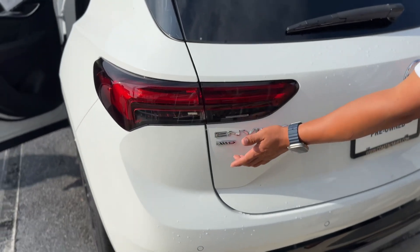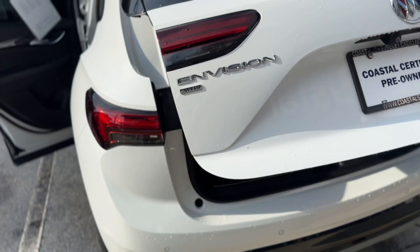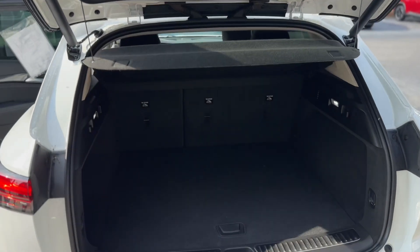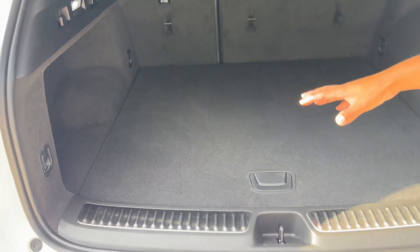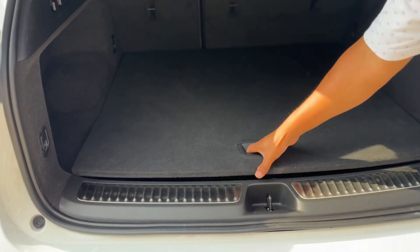Coming around to the back, you'll notice the Envision badge — it is an all-wheel drive vehicle. You have a rear window wiper, a power liftgate, and a backup camera. There's a cargo cover to help hide any valuable cargo, and good cargo space with a low lift-over height and a bumper protector to help protect against scuffs.